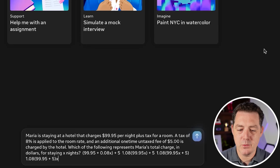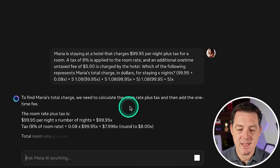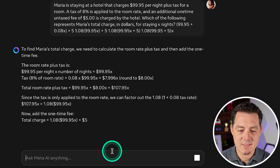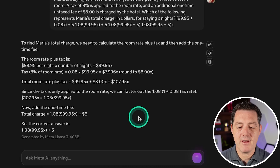Next, a word problem: Maria is staying at a hotel that charges $99.95 per night plus tax. A tax of 8% is applied to the room rate, and an additional one-time untaxed fee of $5 is charged. Which of the following represents Maria's total charge? The model correctly calculates room rate plus tax, then adds the one-time fee. The answer is 1.08 times $99.95 plus $5. Perfect answer — that's a pass.